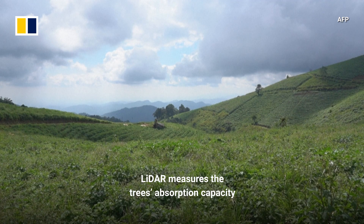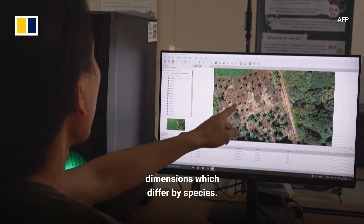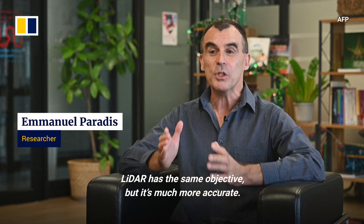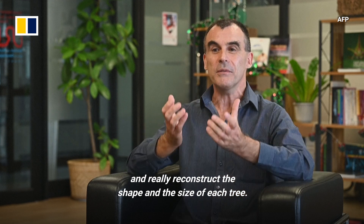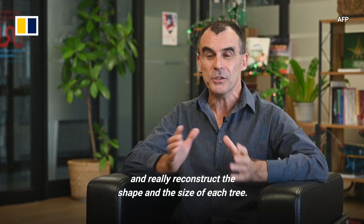LIDAR measures the trees' absorption capacity by measuring their height, girth and wood density — dimensions which differ by species. LIDAR is actually the same objective but it's much more accurate. It can go inside the forest, inside the trees, and really reconstruct the shape and the size of each tree.